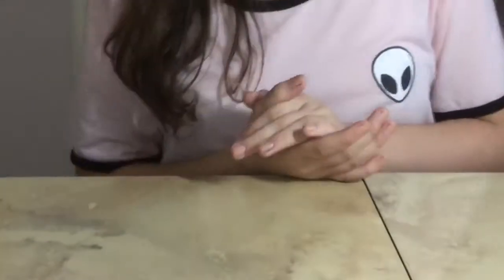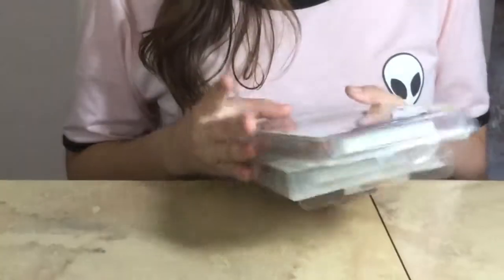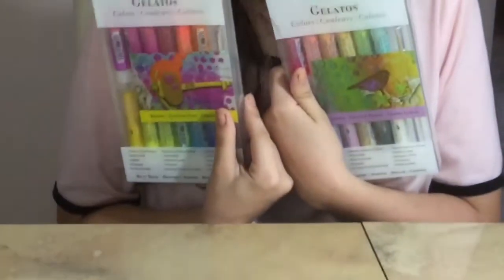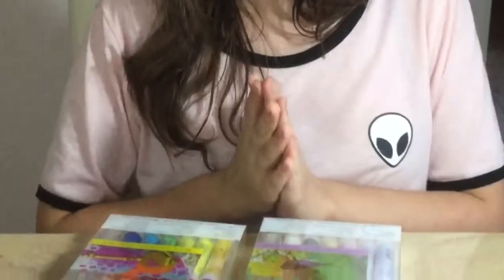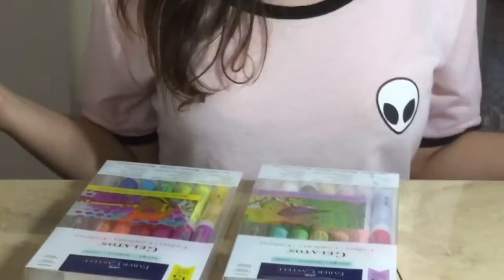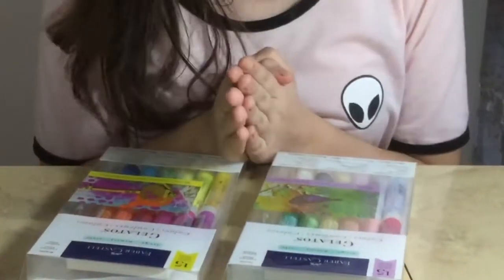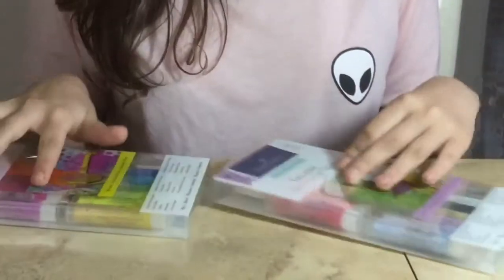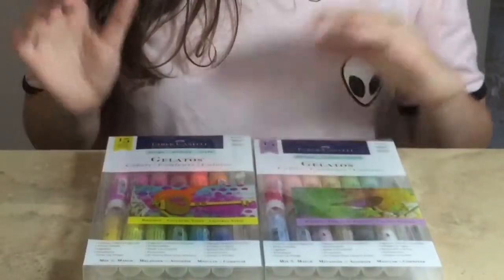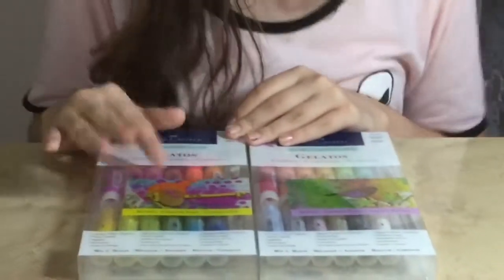Next up are these packages of art supplies. I like art a lot and I got these for my birthday last year. I have a paper here that I'll be swatching the colors on. The reason I have two packages of the same product is because they're different colors — this one is the Brights set, which has all the neon-ish colors. By the way, these are the Faber-Castell Gelatos.